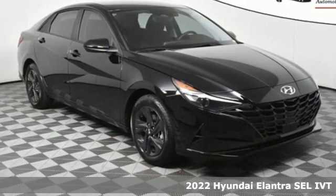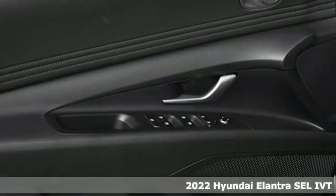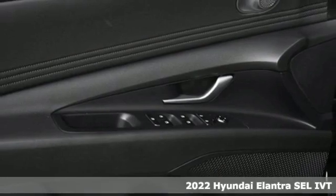It's a new 2022 Hyundai Elantra. Challenging convention to find a better way. It's the Hyundai way.